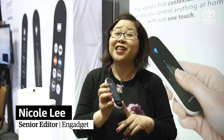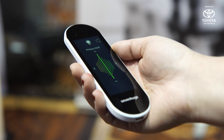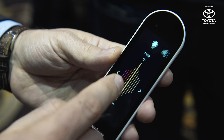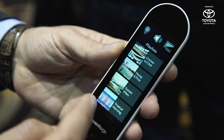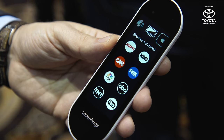Remember those universal remote controls? This is the true universal remote control — the 7hugs smart remote, which is the remote control for everything in your life. Not just your TV or your set-top box, but also your Nest thermostat, your Sonos speakers. Pretty much everything that you can control with a remote, you can use it with the 7hugs smart remote.